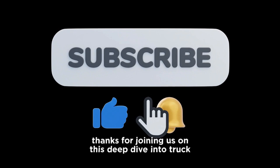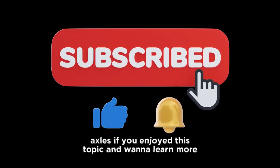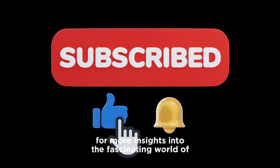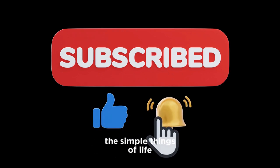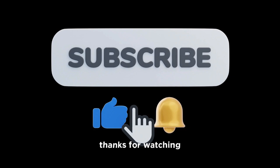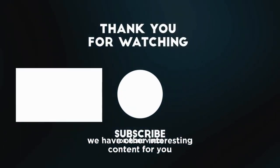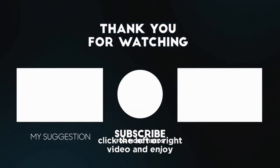Thanks for joining us on this deep dive into truck axles. If you enjoyed this topic and want to learn more, make sure to follow us for more insights into the fascinating world of the simple things of life. Thanks for watching — please don't forget to like and subscribe for more. We have other interesting content for you, so click the left or right video and enjoy.